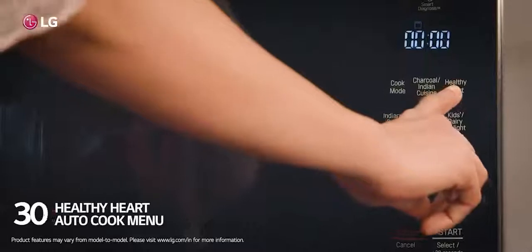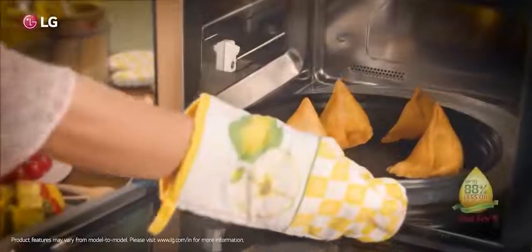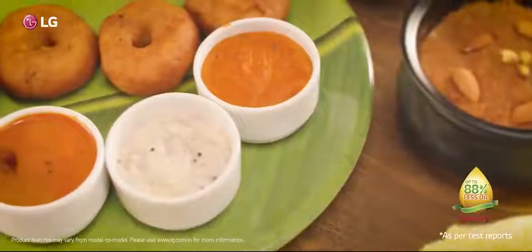While the LG Microwave Oven wins every heart with its one body attractive design, it also wants a heart to win with 30 healthy heart auto-cooked menu. And with its unique diet fry feature, it's so easy to make these snacks without using much oil.